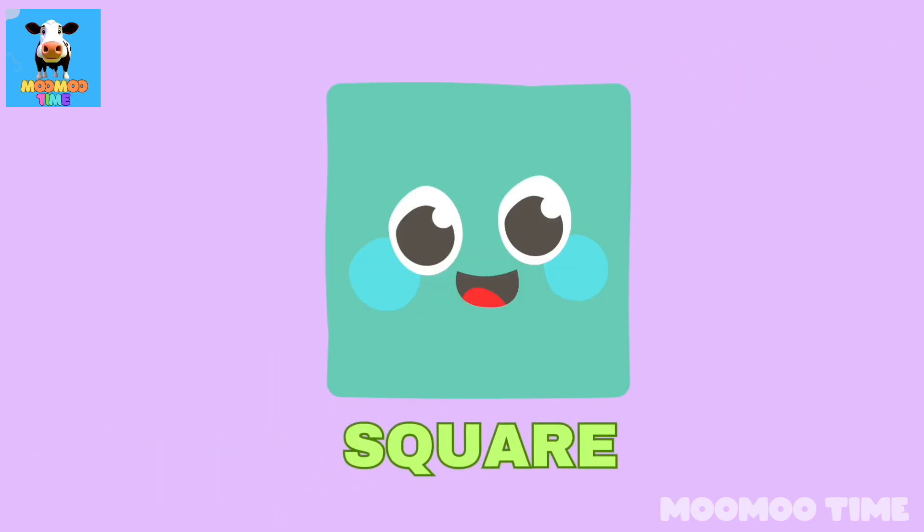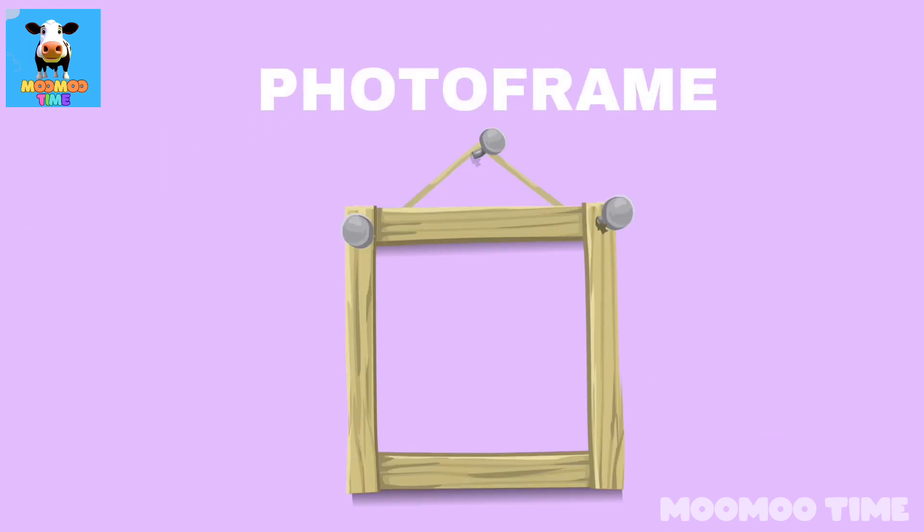Can you name a thing which looks like a square? Photo frame!